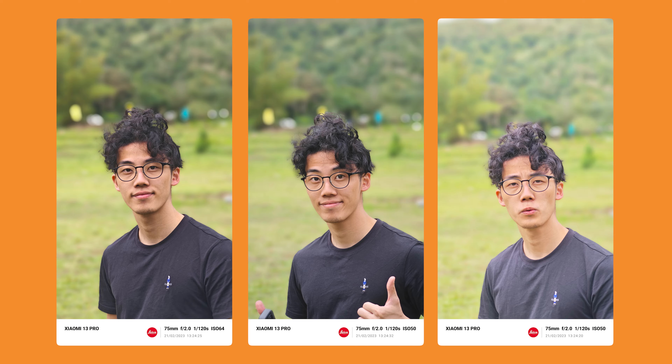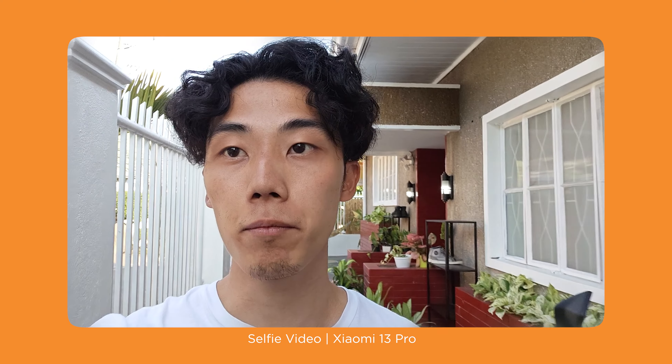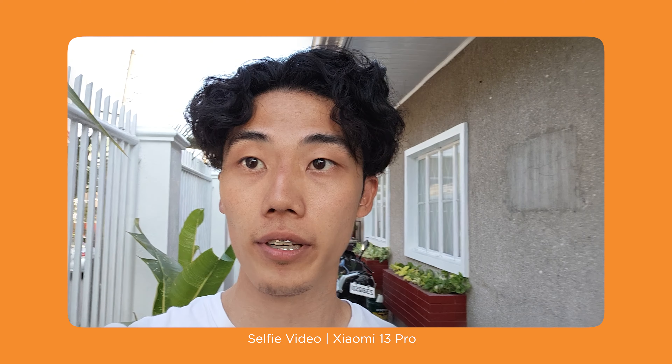For selfies, you get a 32 megapixel front-facing camera. This is a selfie video camera test using the Xiaomi 13 Pro — let me know if the dynamic range looks okay and if the audio sounds okay too. And here's a selfie video test using the main camera, shooting at 8K at 24 frames per second — let me know if it looks crispy, if the frame rate looks choppy, and if the audio sounds okay.